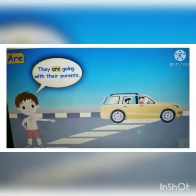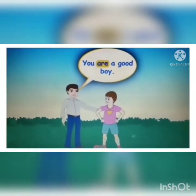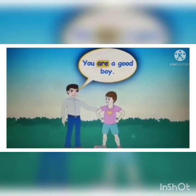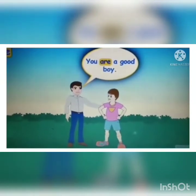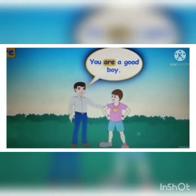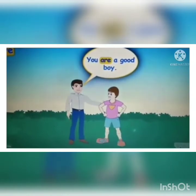Similarly, 'They are going with their parents.' And the last sentence — 'You are a good boy.' Pay attention: there is a new word here — 'you.' We always use 'you' with 'are'; they are best friends. So 'you' will always go with 'are.' You are a good boy. You are a caring mother. You are an amazing person. You are a hard-working teacher. You are an intelligent boy.